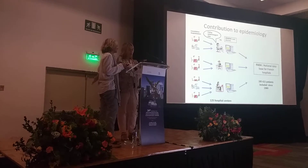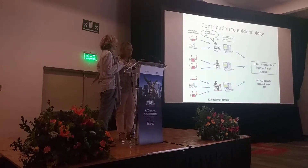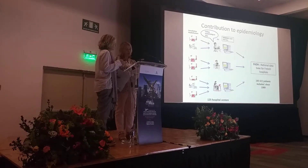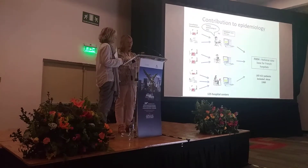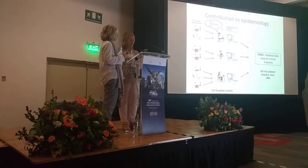We are now in charge of collecting data on HIV patients. Data collected during medical consultation or hospitalization includes biology, pathologies, treatments, etc. All this data is coded and sent to the FHDH through a specific program called DOMELY.